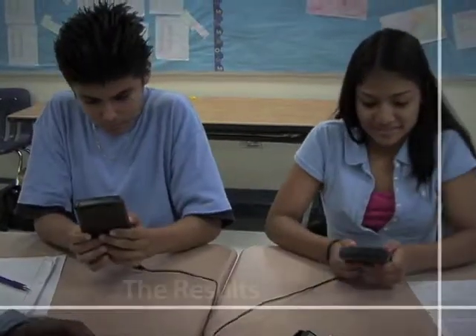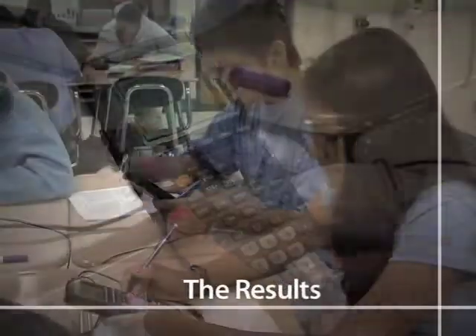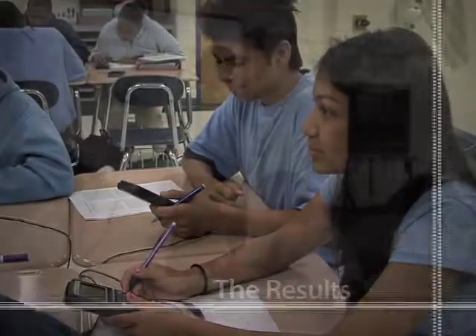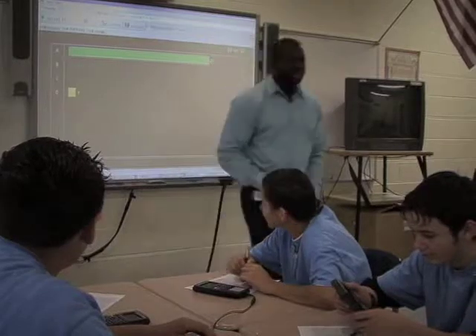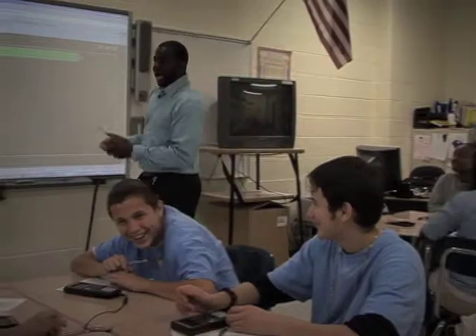The overall gains made in mathematics by TI Math Forward students were significant. TI Math Forward classes experienced a substantial increase in the percentage of students performing at grade level after one year of program implementation.